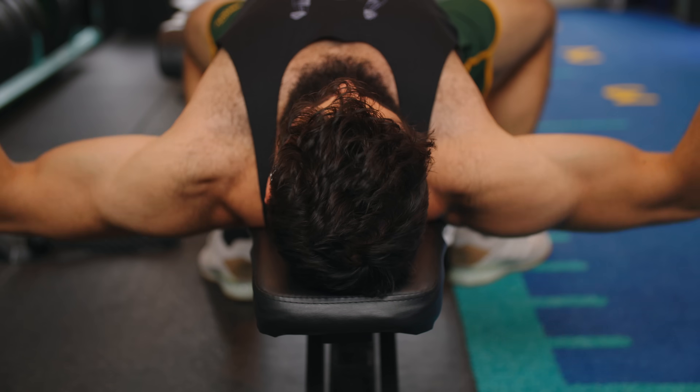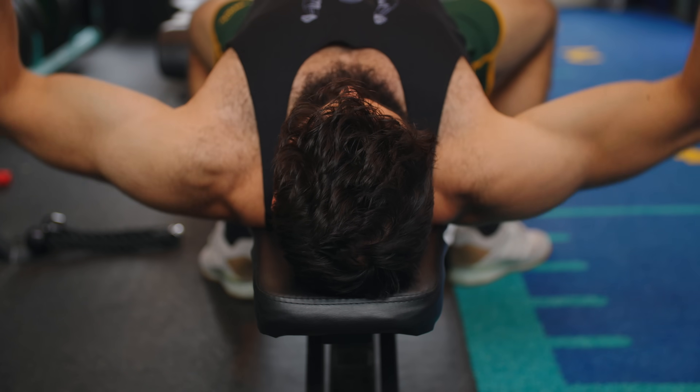The dumbbell fly allows you to depress your scapula without restricting range of motion, which further increases the stretch on the pecs. A couple of important tips: keep your elbows relatively straight — don't just turn it into a weird press-fly hybrid — and generally perform dumbbell flys for sets of anywhere between 10 and 30 reps. That's personally where I think they're most useful.